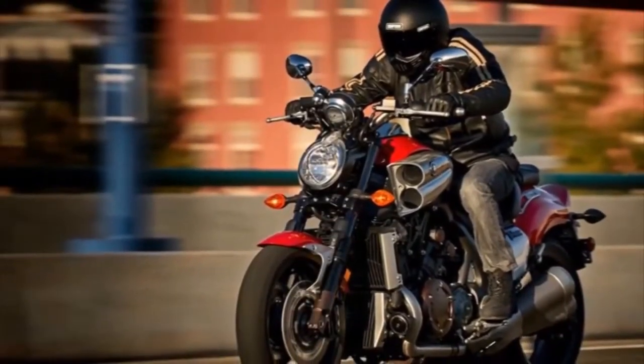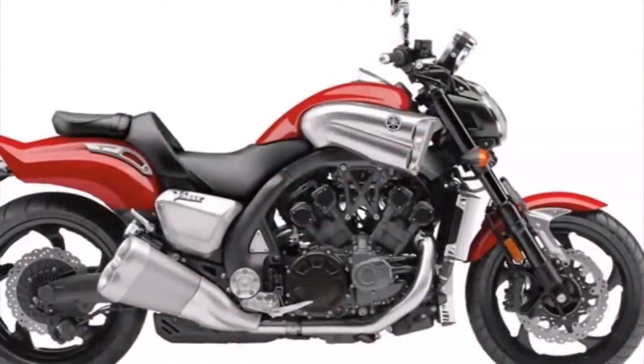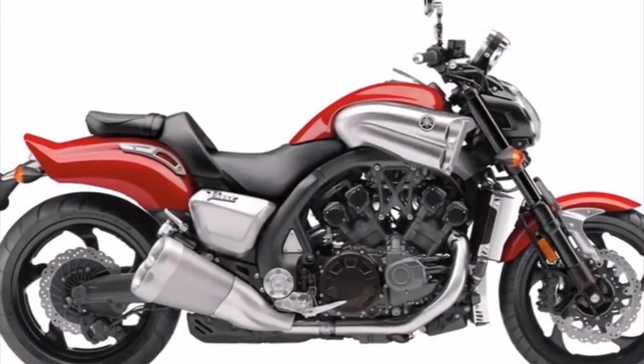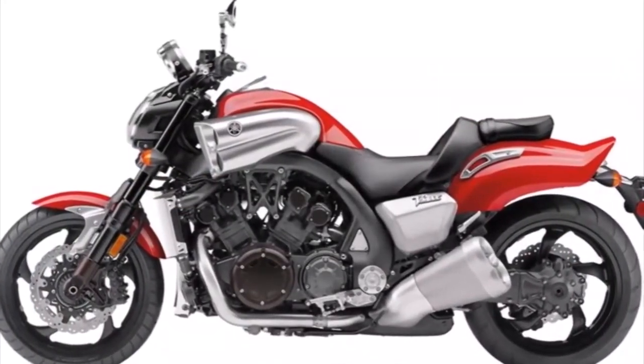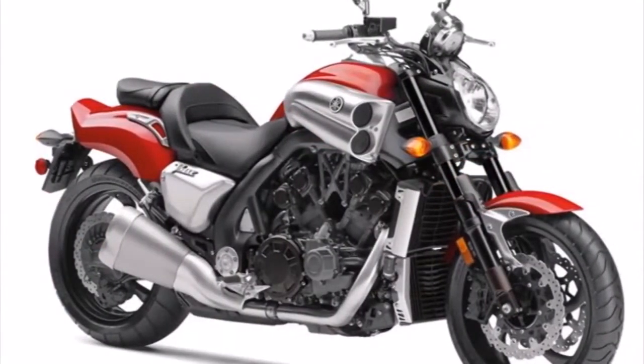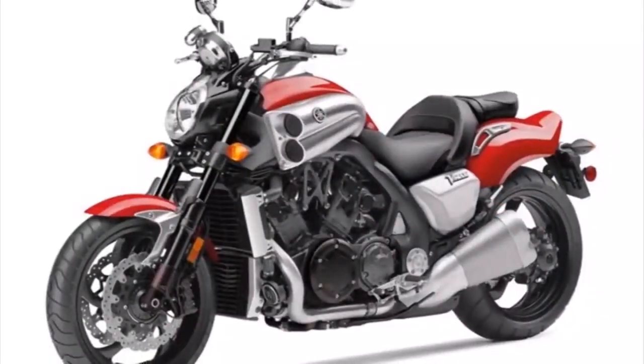2017 Yamaha VMAX. Power Unrelenting. The ultimate power cruiser delivers unmatched performance from its 65-degree, 4-valves per cylinder, 1,679 cubic centimeters V4, producing eye-opening amounts of perfectly controllable acceleration, flowing from a compact engine that looks as powerful as it is.